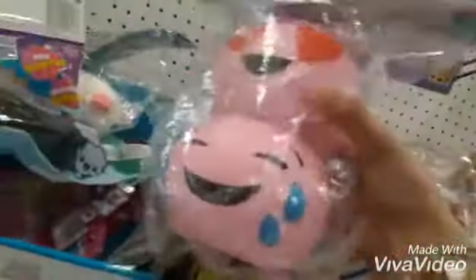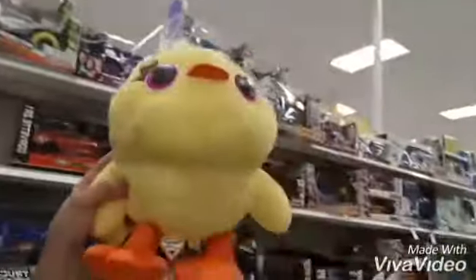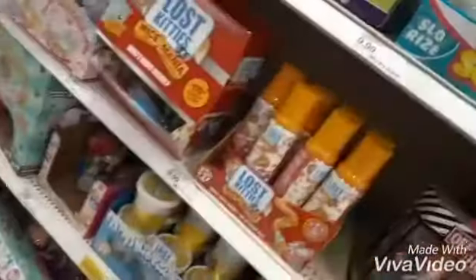We're in the squishies aisle and we found a Woody one and this one, and there's something — it's like moving. They have this Toy Story thing and it's like so soft and comfortable. We were in that aisle and people were just staring at me so I left. I'm back in the aisle now and I just dropped it.